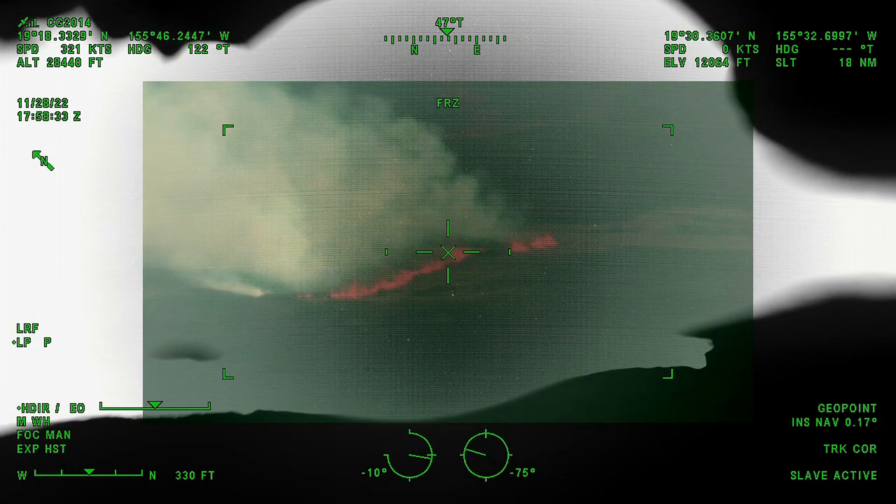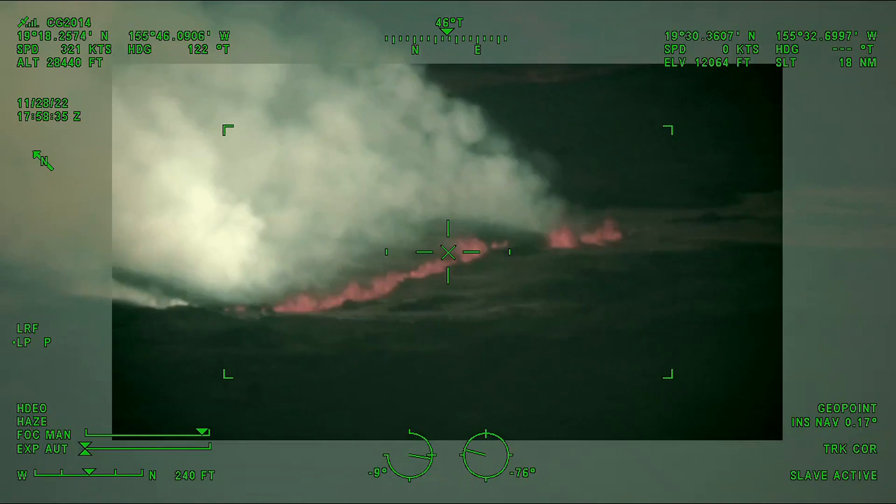Big Island Video News will be following the eruption as it develops, and will be updating our media channels throughout the day.